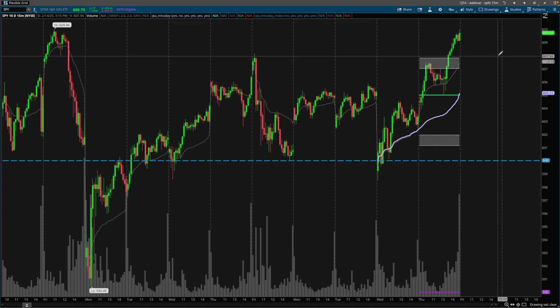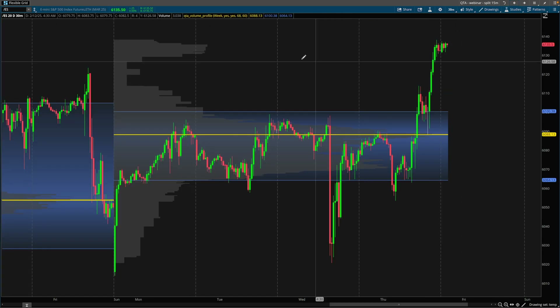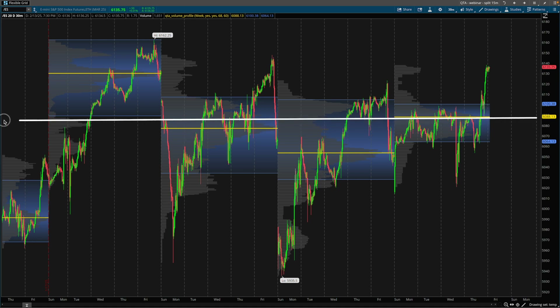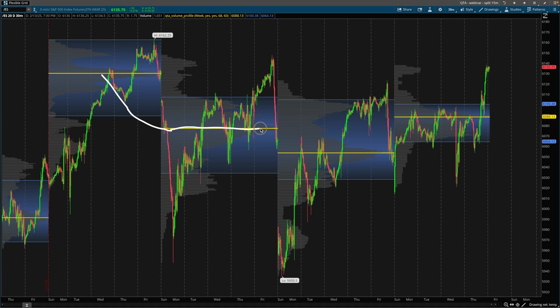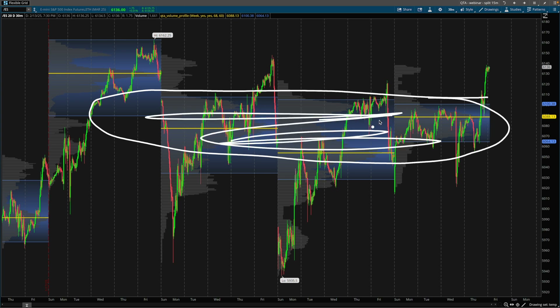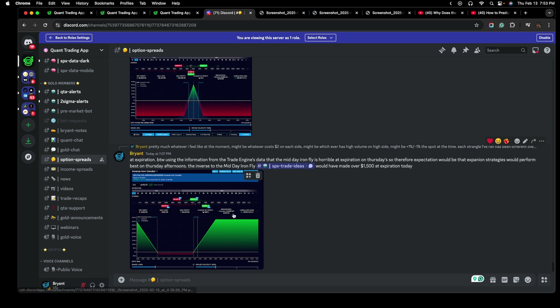Traders also understand that from compression comes expansion. The market has been in a very tight range over the past few weeks. Look at how tight this volume profile is — these POCs are not that far from each other. This POC is this close to this one, this close to this one, and this close to this one. These POCs are all grouped up — a pretty tight range for the past few weeks. We have additional data supporting that on Thursdays into Fridays, volatility and the range for the SPX has expanded over the past 14 weeks, pretty much around the beginning of November, right around elections time.